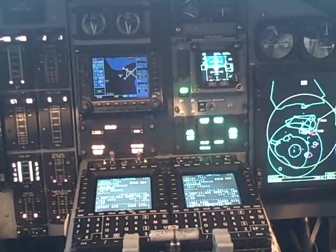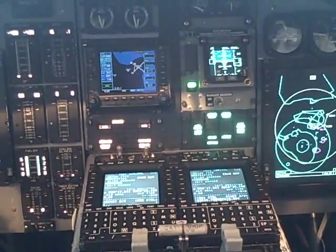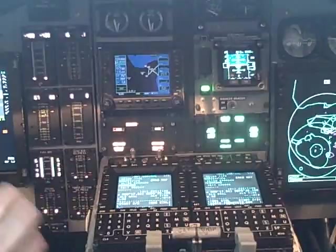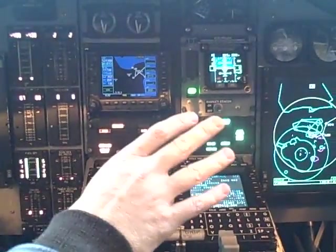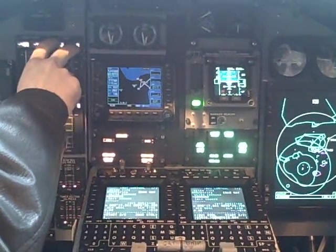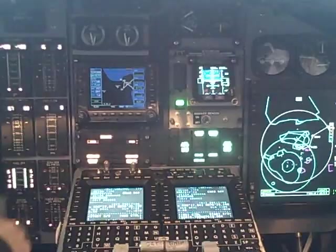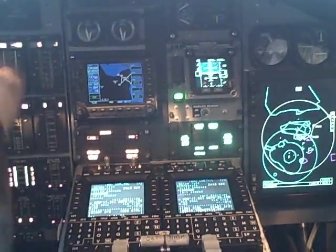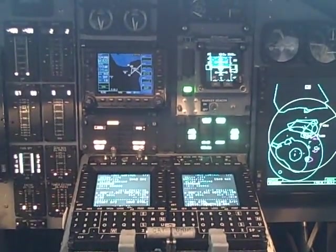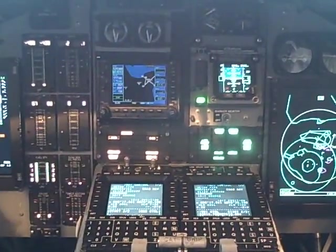How does this compare to the D model? It's comparable. I believe the displays are similarly sized, and the D model has large displays for all the engine instruments, advisories, and everything. So all of this goes away and you'll have glass panels for that stuff as well. And you don't have the Garmin in the D model either.